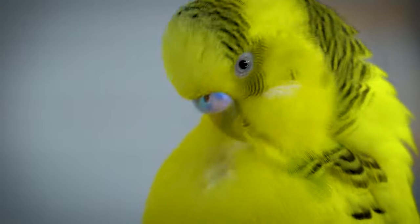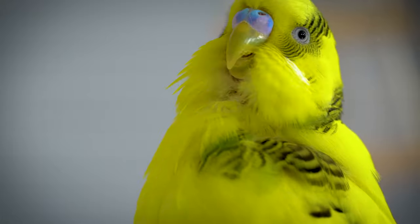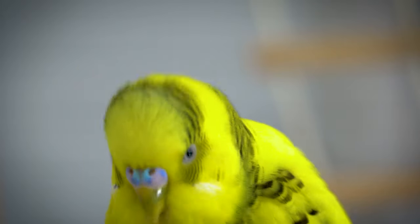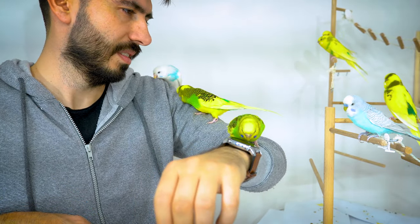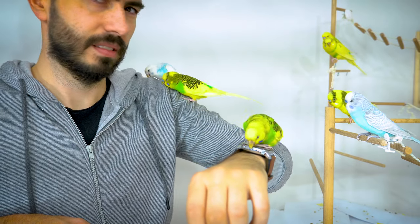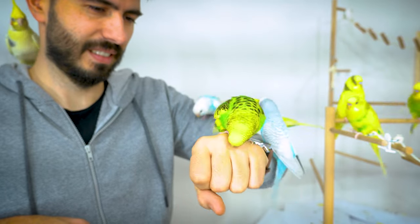The only difference is the frequency of replacement. In budgies, molting is a yearly process, while the skin-shedding process happens three to eight times a year. People who have never owned a bird pet or budgie get scared when they see the molting process, because during molting, the cage of budgies gets filled with old feathers.